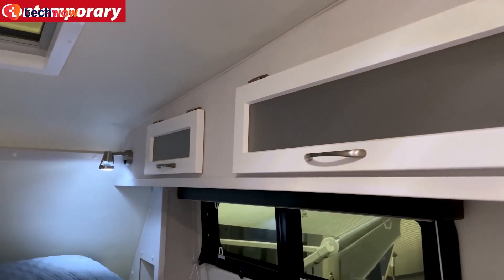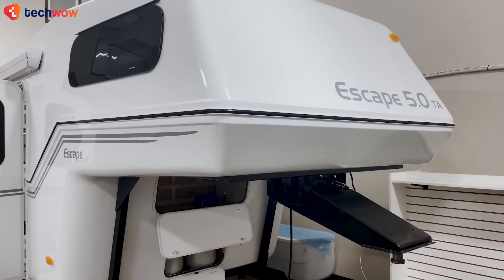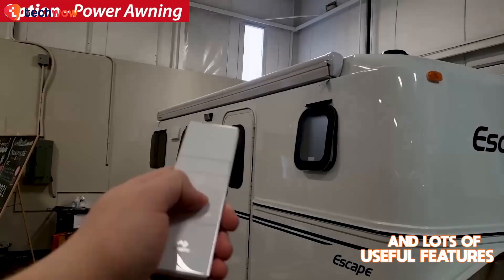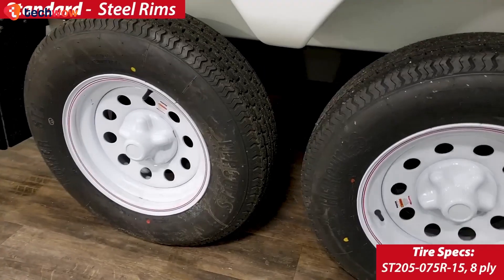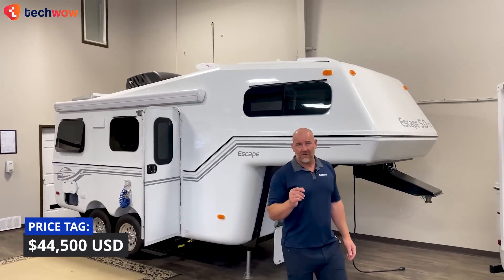The interior offers customization with options like wooden cabinetry, and its nautical-style design creates a cozy atmosphere. With an easy towing capacity of around 5,500 pounds, ample storage, and quite a few useful features, the Escape 5.0 presents a practical and attractive option for RV enthusiasts seeking comfort and adventure. Pricing starts at $44,500.